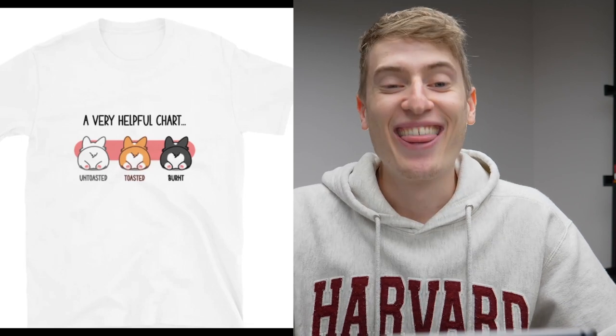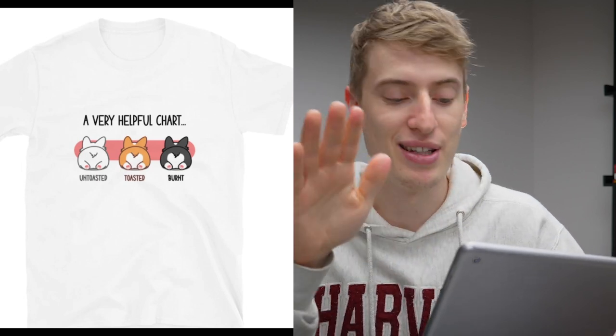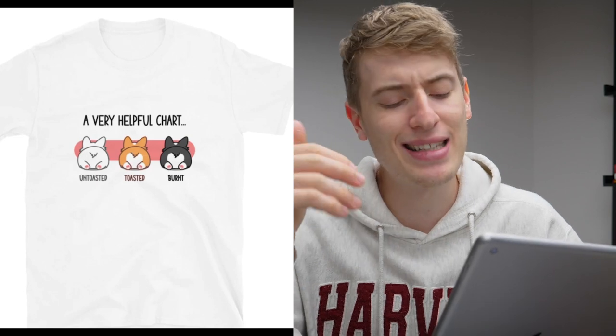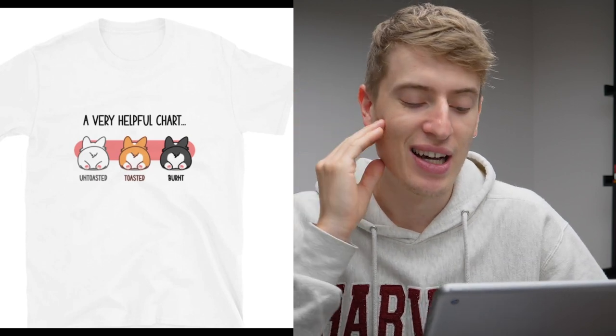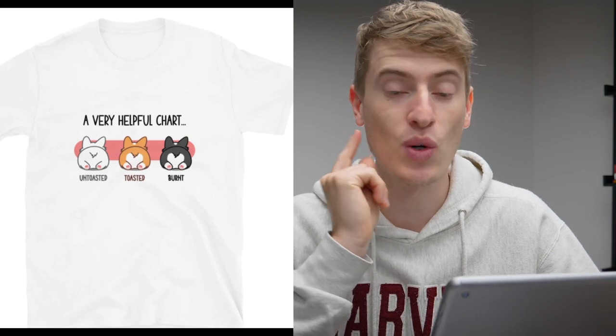"A very helpful chart: untoasted, toasted, and burnt." That is brilliant — oh my gosh, that is so good. It's a really, really good design, very creative. I really hope it's original and your own work because it's just brilliant. Who do you target? You can talk to people who love toast, and you can also target people who like cats — I assume it's a cat. It could also just be a cutesy little shirt; I can think of so many people who would wear this. In terms of improvements, I can't think of a single one — it's just spot on perfect.